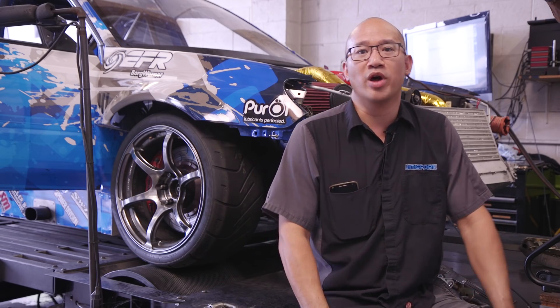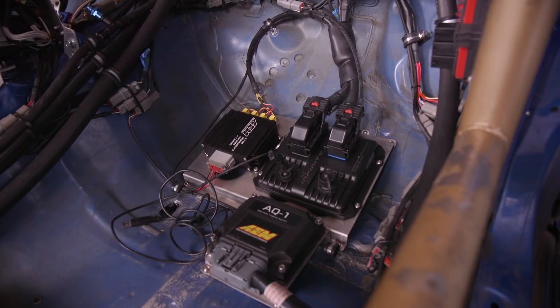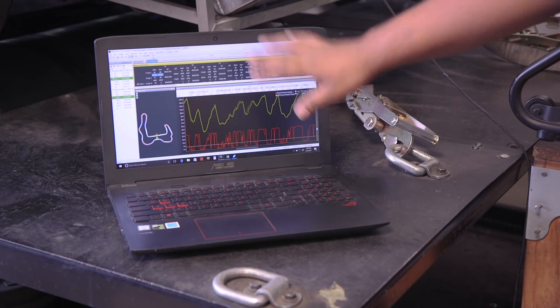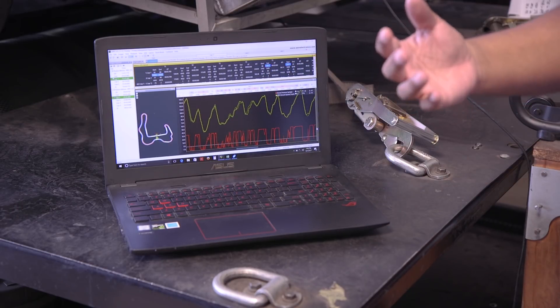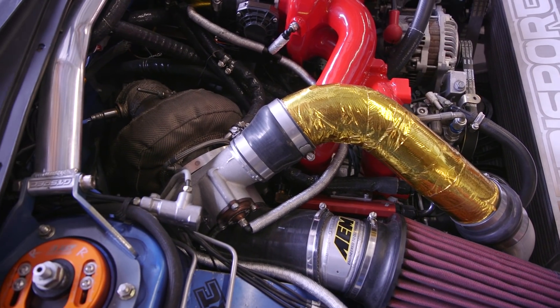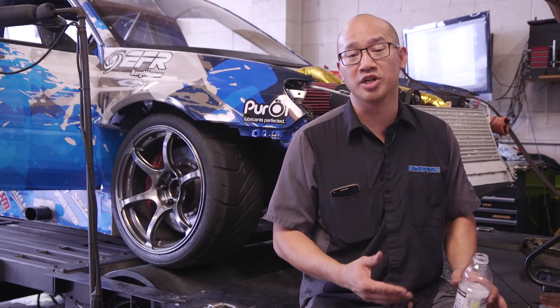We've gone from running a stock ECU with a reflash-based engine management solution and moved on to an AEM Infinity, really for several reasons. Logging of additional data points, especially combining engine data with chassis data, with some of the engine data sensors such as wideband, oil temp, oil pressure — sensors not provided on the car that were additional.